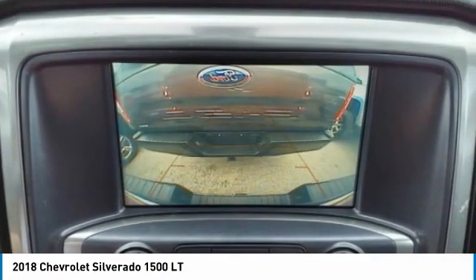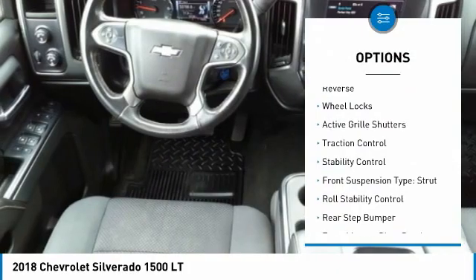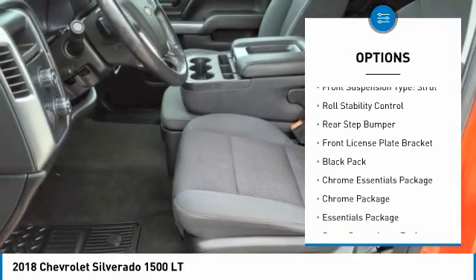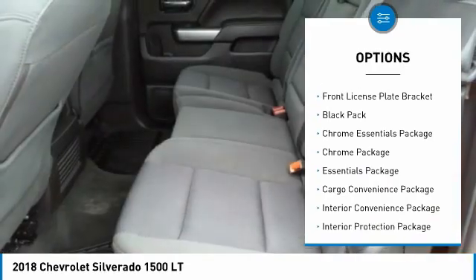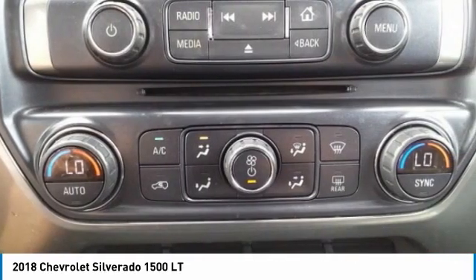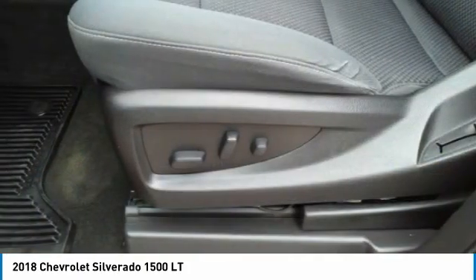Here are some of this vehicle's great options: power windows with safety reverse, wheel locks, active grille shutters, traction control, stability control, front suspension type strut, roll stability control, rear step bumper, and front license plate bracket.